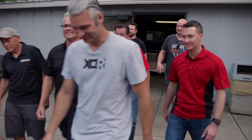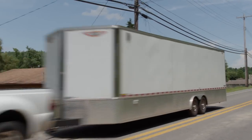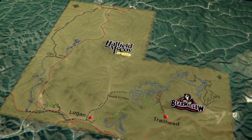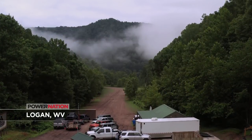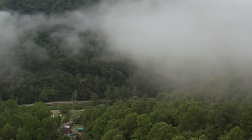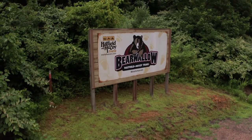Now we're headed 70 miles west to the town of Logan, West Virginia, home to the Bear Wallow trails, part of the extensive Hatfield-McCoy trail system. It spans nine counties and is mostly privately owned, with landowners giving permission to use their land. It's ATV, UTV, and dirt bike friendly; however, the Bear Wallow trail is the only trail you can take 4x4 vehicles on, like our JL. Bear Wallow is 70 miles worth of trails and is celebrating its 20th anniversary.